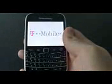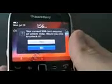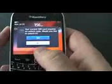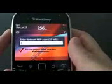As you can see, this is a T-Mobile phone and right now we are getting the message: 'Your current SIM card requires an unlock code, would you like to unlock it?' So you have to press Yes. It now says 'Enter Network MEP Code' — the same message as before.